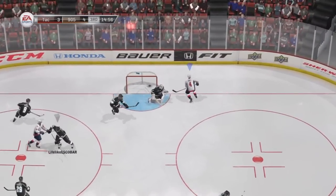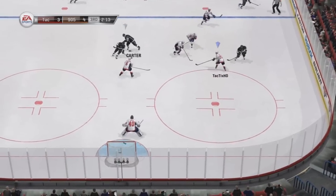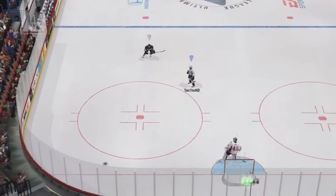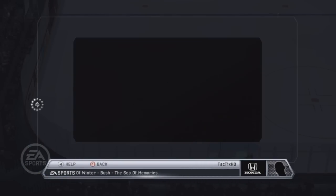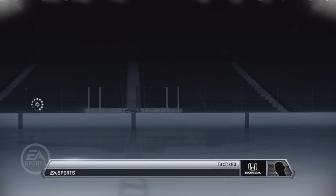Luckily, 5 minutes into the third we scored a third goal making it 4-3, so we were only one goal back. But unfortunately we couldn't catch up — he got an empty netter and my guys basically froze at the top, which was disappointing, making it 5-3. He put another one in later when I was just getting mad, so it ended up being 6-3. I felt like we were playing really well at the beginning and just fell apart.